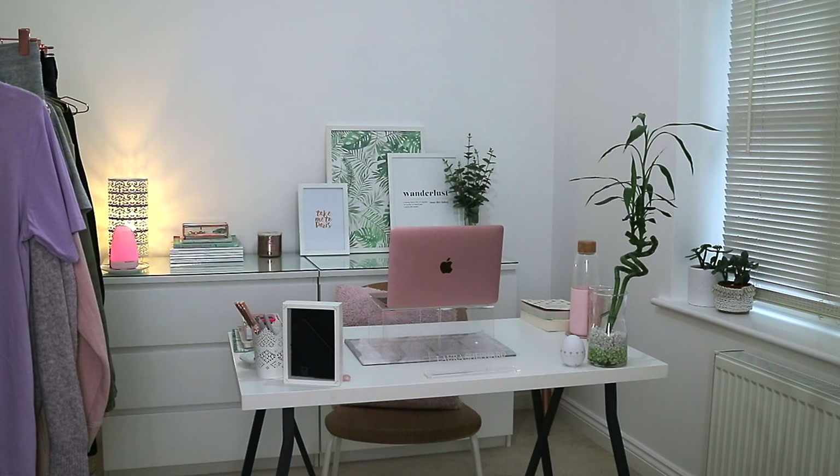Hey guys, welcome back. I hope you're all well. So today I'm going to be showing you finally around my office now that it's been freshly painted — we're going to be doing an overview of my whole office.